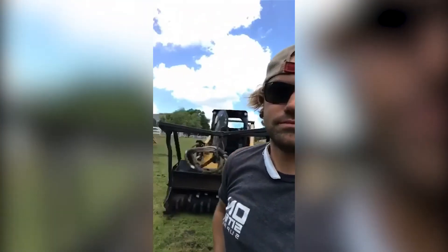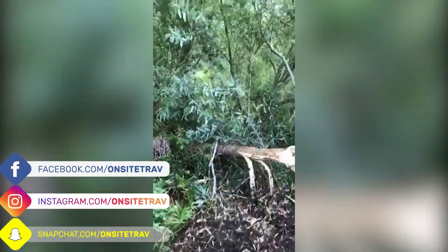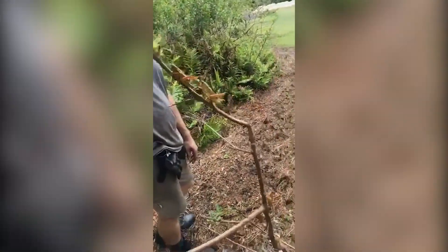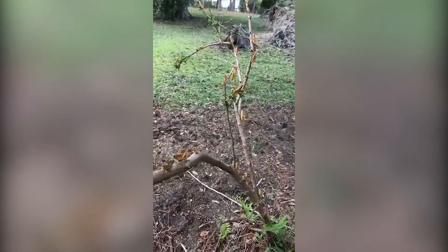I'm gonna do a little prep evaluation of this swamp. It's gonna get soupy. And yep — stuck, super stuck.